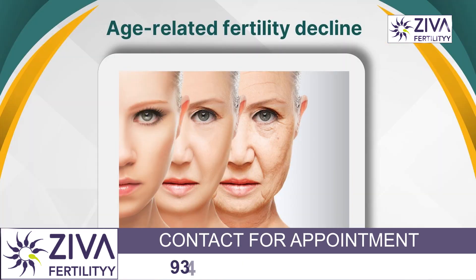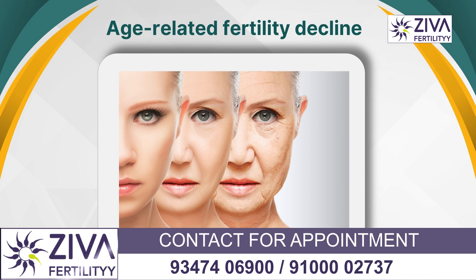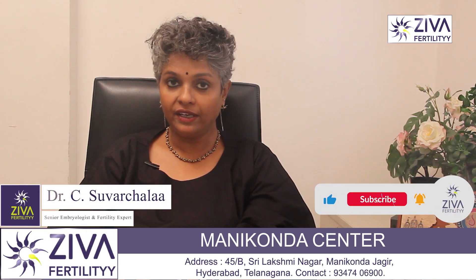Age-related fertility decline is also one of the factors. Women who are concerned about the natural decline in fertility that comes with aging — typically after age 35 — should consider oocyte or egg freezing.